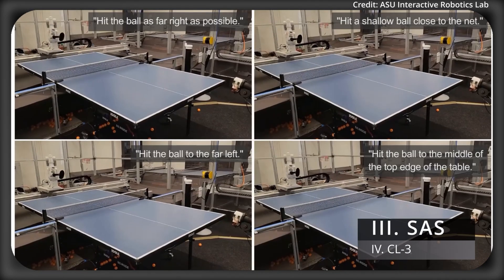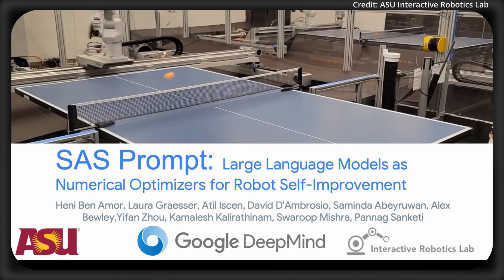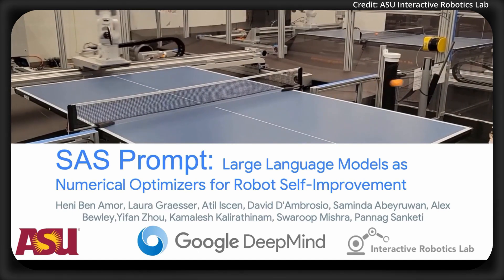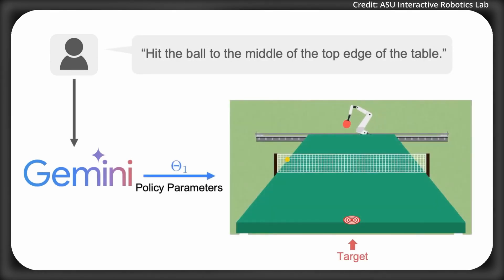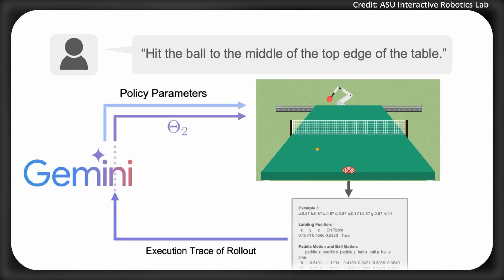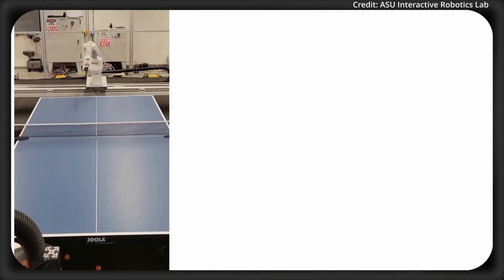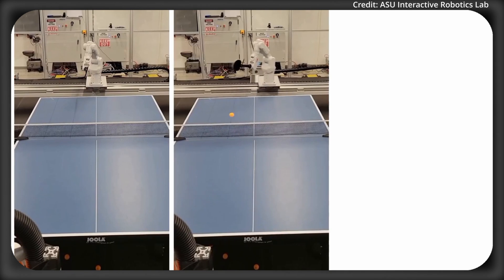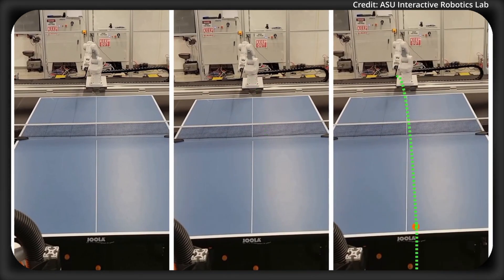Researchers from Google DeepMind also just unveiled another breakthrough called SAS Prompt, which uses large language models to let robots teach themselves new skills just by being spoken to. SAS Prompt essentially serves as a single prompt to transform LLMs into numerical optimizers, allowing robots to iteratively refine their own behavior based on natural language instructions. A real-world example is a robot that can perfect its table tennis swing just by being told to hit the ball to the right side of the table.